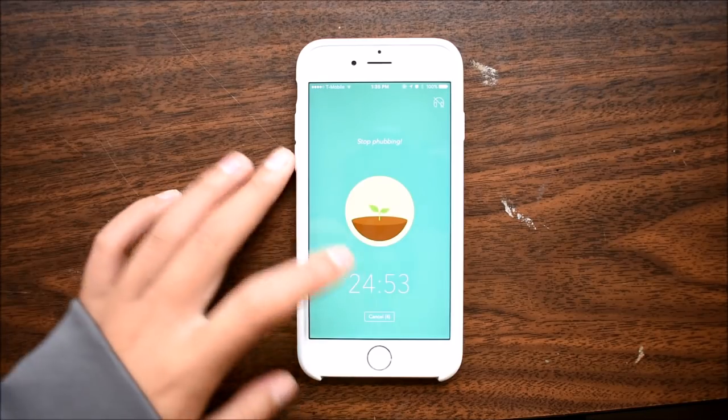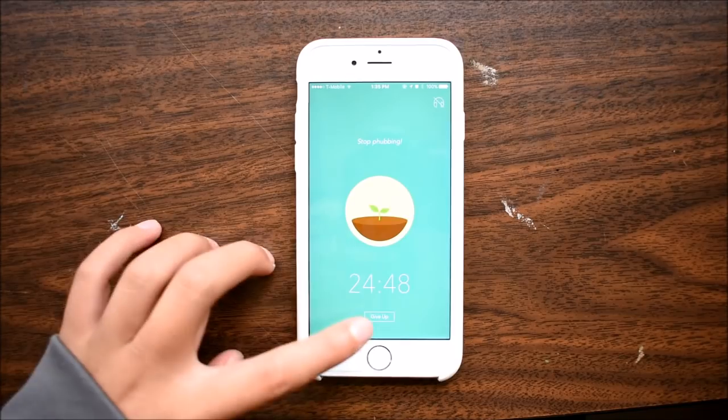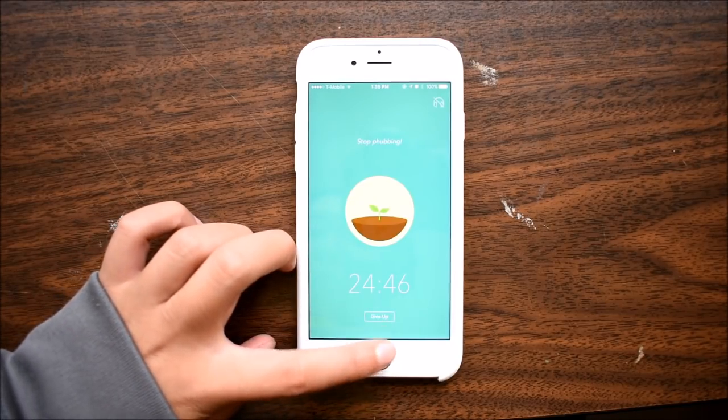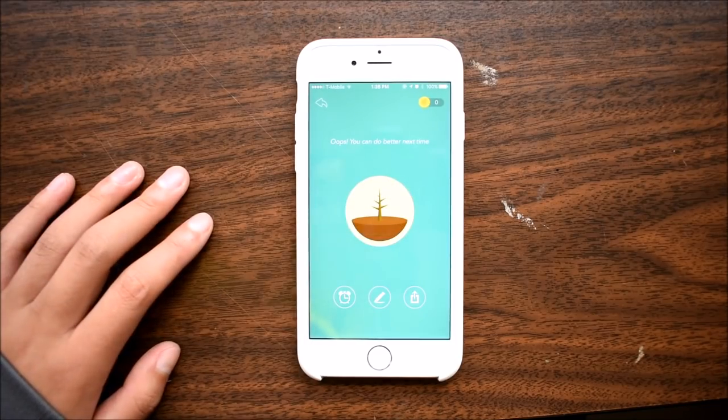It won't allow you to use other apps on your phone, and if you quit the session or exit the app, it will kill the little tree. This is really good motivation to stay off of your phone while you're working.